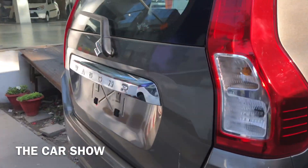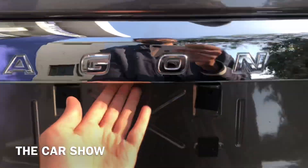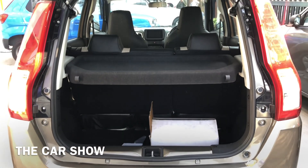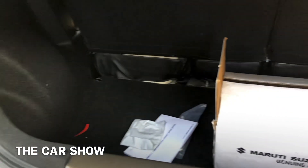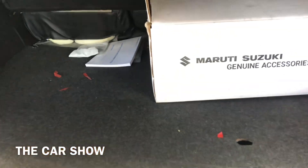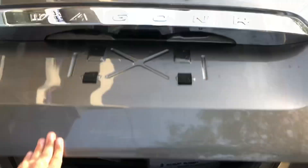चलिए इसको बंद कर देते हैं और बाहर चल कर इसका boot area चेक करते हैं। यहाँ पर electromagnetic button मिल जाता है इसको open करने के लिए। वागनार के अंदर आपको total 341 liters का massive boot space मिल जाता है। यहाँ partial tray भी दी जाती है और आप rear seats को 60-40 split में fold करके boot space extend भी कर सकते हैं। नीचे spare wheel और साथ में toolkit भी मिलती है।